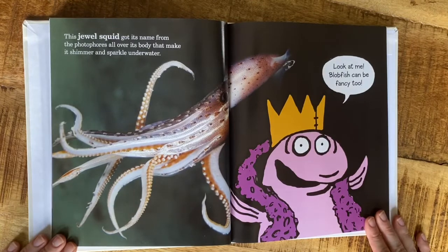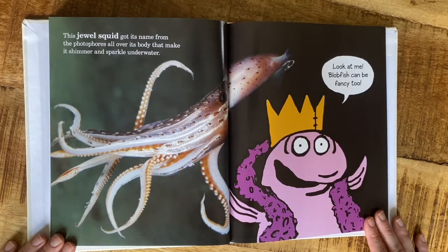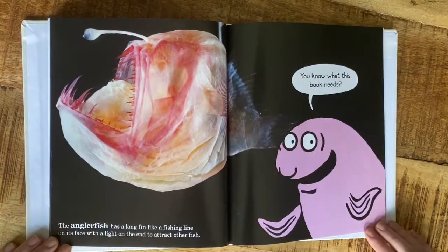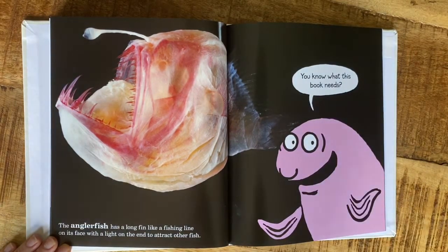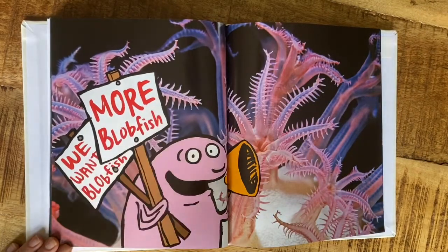This jewel squid got its name from the photophores all over its body that make it shimmer and sparkle underwater. 'Look at me — blobfish can be fancy too!' The angler fish has a long fin like a fishing line on its face with a light on the end to attract other fish. 'You know what this book needs? More blobfish! We want blobfish!'